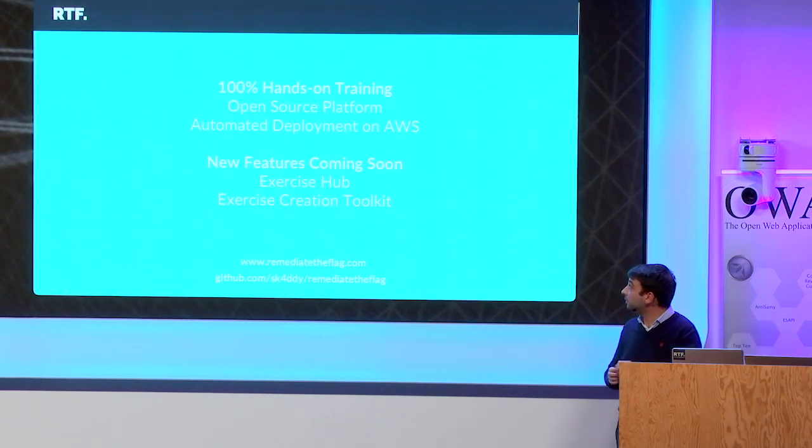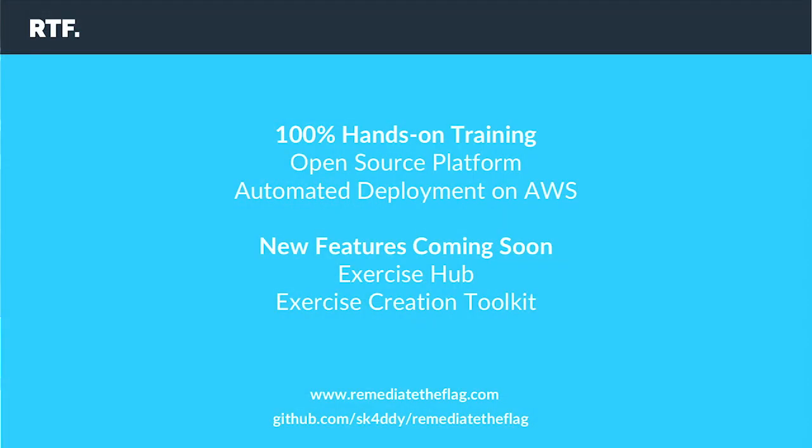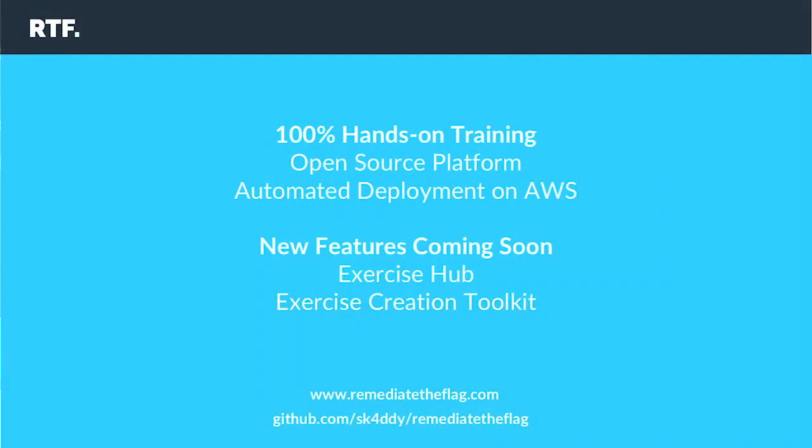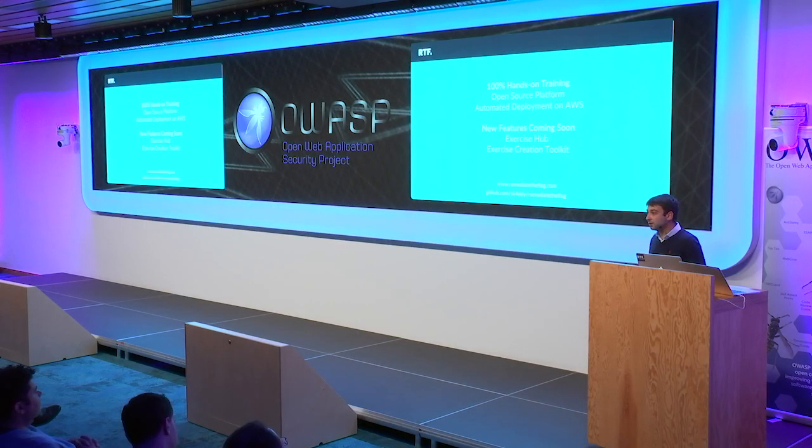To conclude, RTF is a 100% hands-on training platform. It's open source and can be installed on AWS — deployment is completely automated through CloudFormation, making it very easy to install. The new release coming up includes exciting features, including an exercise hub where everyone will be able to publish or download new exercises, and an exercise creation toolkit that will make exercise creation much easier using base images. Get in touch, take a look at the GitHub repo and the website.